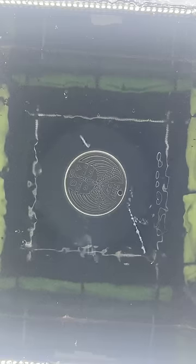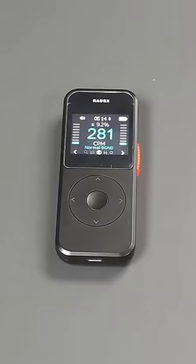But cloud chambers can only see alpha and beta particles — they can't see gamma rays. So let's try something else. This is a Geiger counter that can detect all the dangerous forms of radiation.